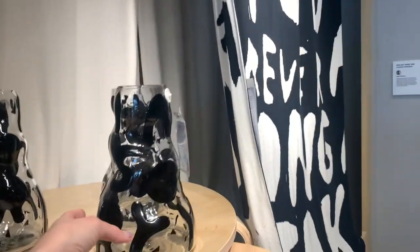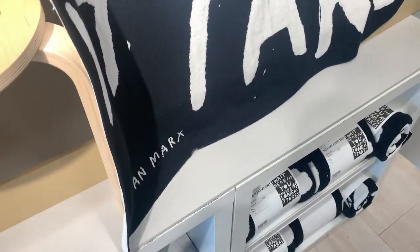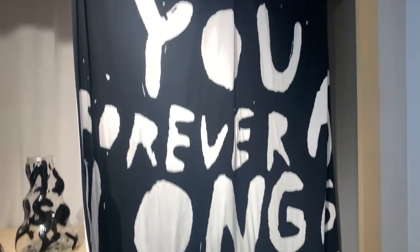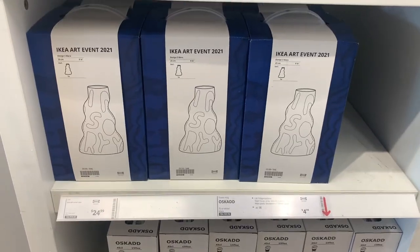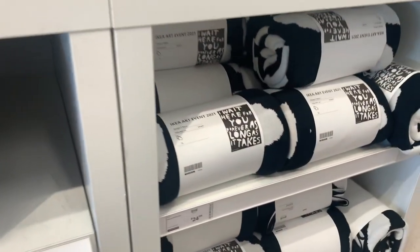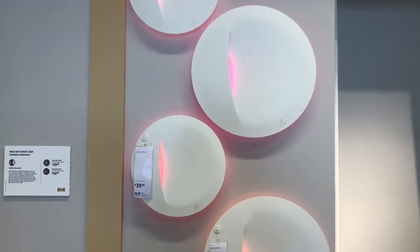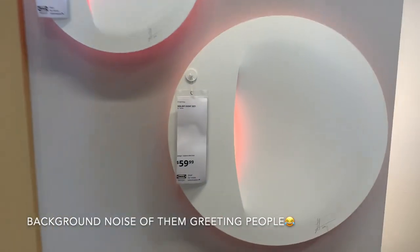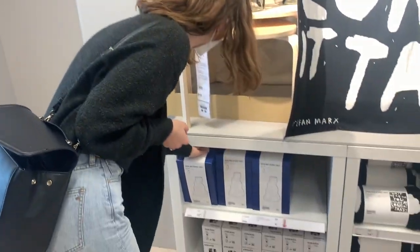This is the thing that I keep looking at — it's so cool. I love a good blanket and it's really unique. These are $24, both $24. There are like six left.